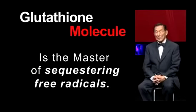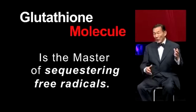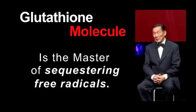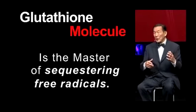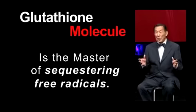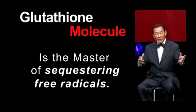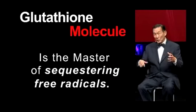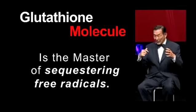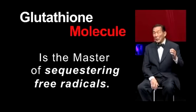Glutathione is a master of suppressing or sequestering free radicals — free radicals generated normally in your normal metabolic processes. It not only sequesters unwanted free radicals, it will also take the free radicals generated as a result of exposure to this industrial environment, where you are constantly exposed to chemicals and other agents that produce free radicals in your body. And glutathione will sequester these.